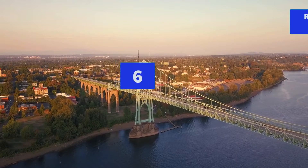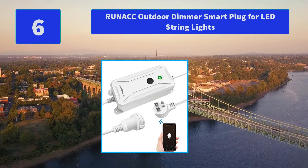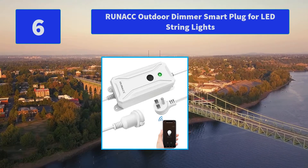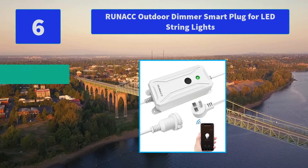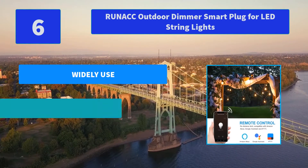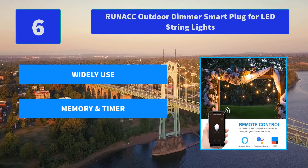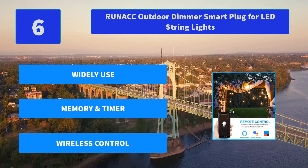Number 6: Runnick Outdoor Dimmer Smart Plug for LED String Lights. With Runnick Outdoor Dimmer, you are able to control the lights in your home, kitchen, living room, garden, corridor, yard, or at parties for Halloween, Thanksgiving, and Black Friday. Main features: widely used, memory and timer, dimmer, wireless control.